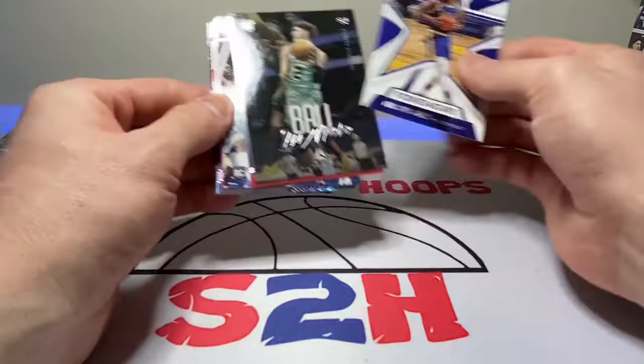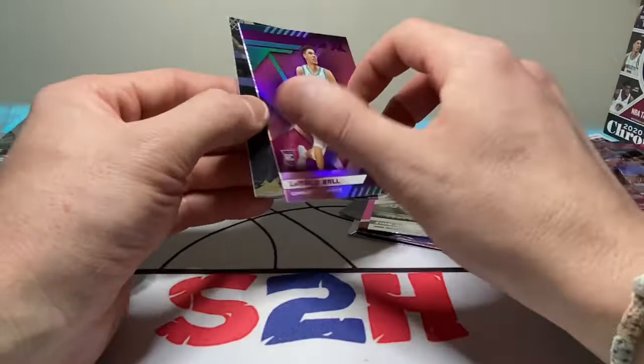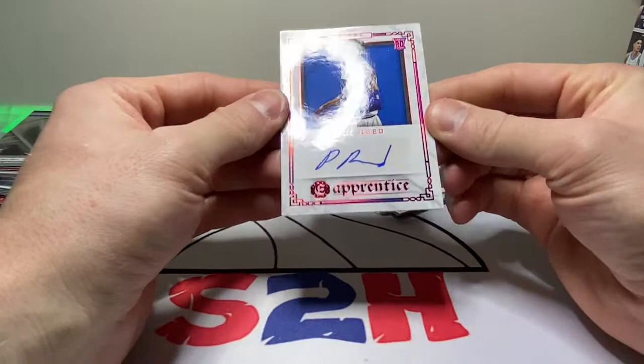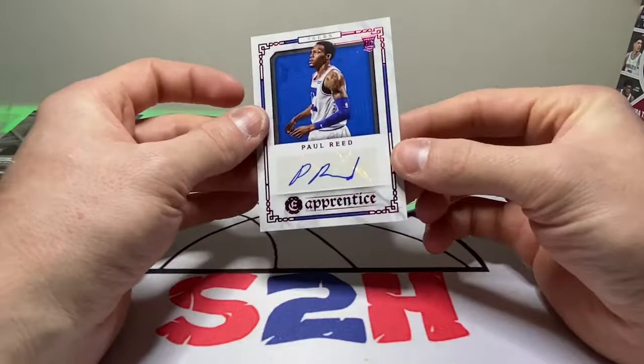Not bad as far as the boxes go — we got some LaMellos in here, a little Luminance, a Marquee, a little Anthony Edwards, James Wiseman, Zion XR, and then two more LaMellos — that XR pink looks pretty sweet actually. And we did hit an auto: Paul Reed Excalibur red foil. Like I said, I don't know too much about Paul Reed, but if any of you guys know anything about him or think he's got some potential, let me know. Not a bad two boxes at all.